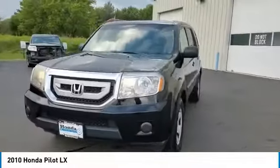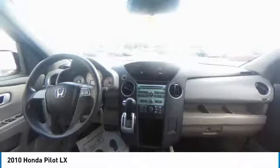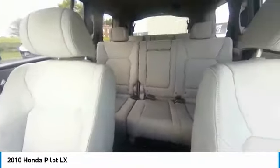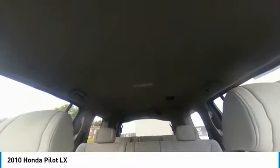Here are some of this vehicle's great options: Electronic Stability Control, Brake Assist, Traction Control, Remote Keyless Entry, Speed Control, 4-Wheel Disc Brakes, Rear Window Defroster, Low Tire Pressure Warning, Trip Computer, and Power Windows.